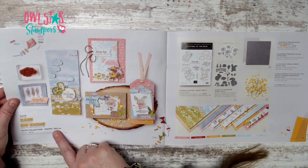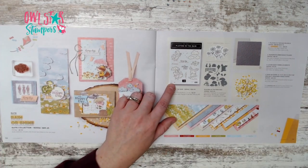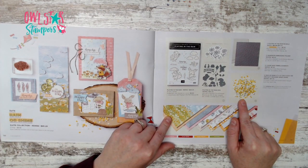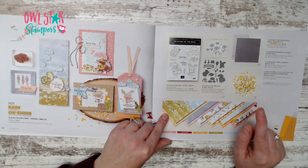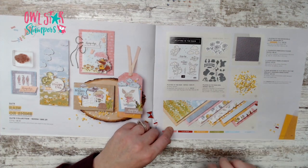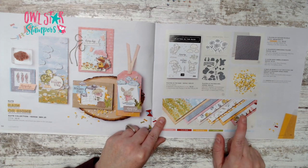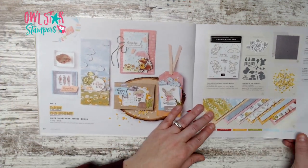Page 50 has the Rain or Shine suite for $85.25 — one number gets you everything. It includes a stamp set and dies, a raindrops embossing folder, loose daisy embellishments — 300 of them for $7, very tiny but cute — and a 12x12 specialty paper pack coordinating with the set.